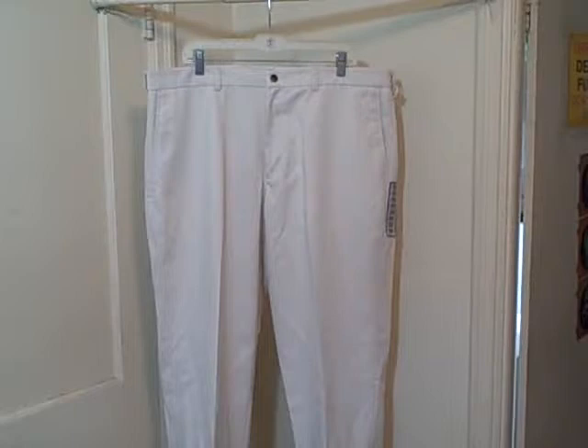Here we have a pair of St. John's Bay men's pants, size 40 waist, 30 inseam. These are new with tags. It's got a button top and zipper fly. It's got a pocket here and a pocket here.